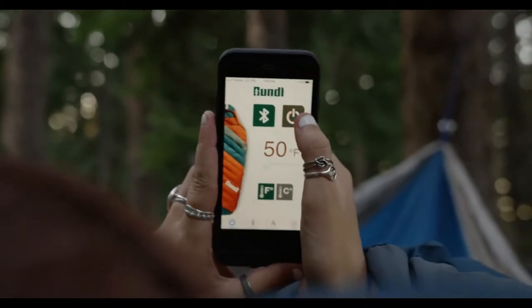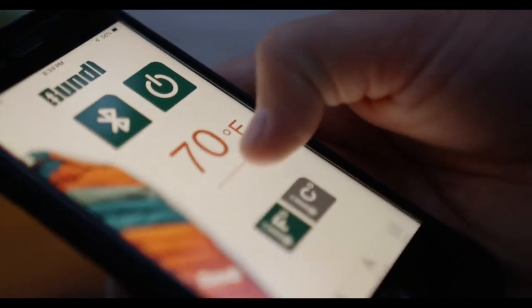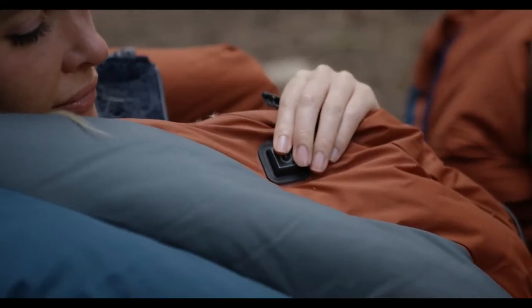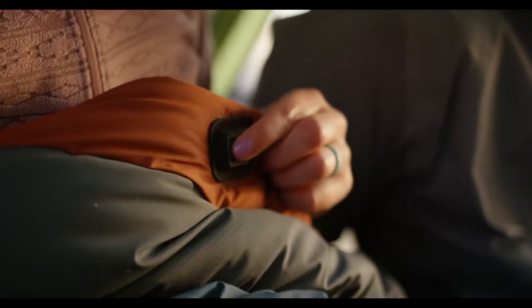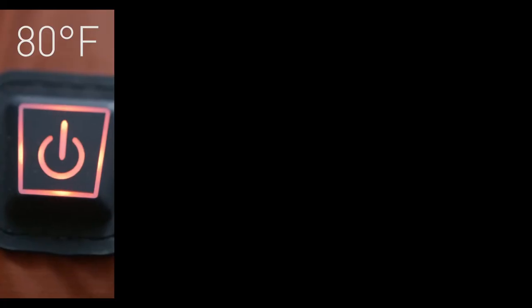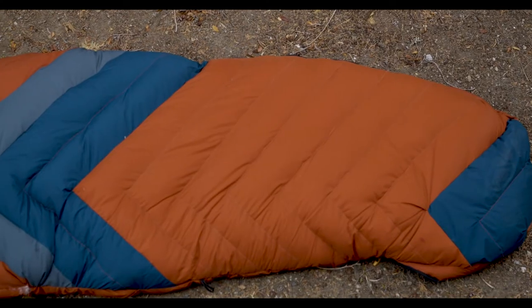Special sensor nodes monitor the temperature inside the bag and control the heating elements to keep it warm while you sleep, based on the temperatures you entered into the mobile app. Another benefit is that it has 3 heating elements rather than one, and each one's temperature can be adjusted independently. The cost begins at $300.